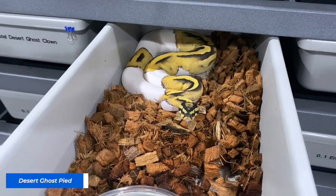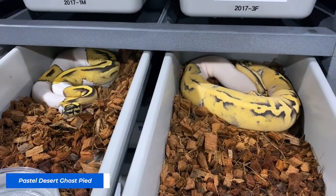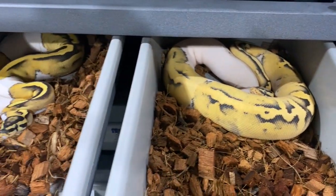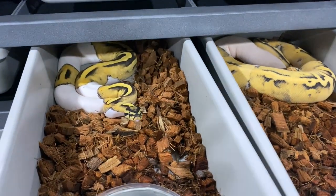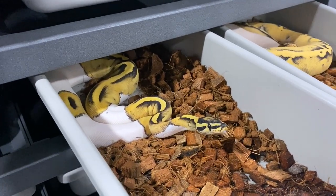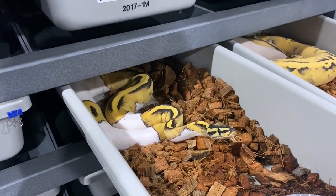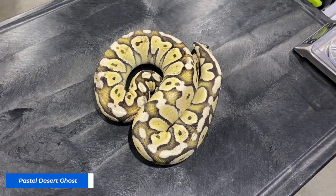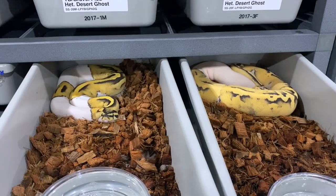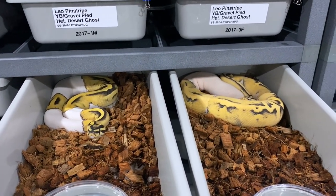Alright, so this is a DG Pied, and right next to it we have a Pastel DG Pied - that one's in shed. Pastel works so good with Desert Ghosts. It doesn't matter if it's in a Pied or in a Clown. The Desert Ghost just seems to amplify the color. It makes everything better. You could make a strong case for Desert Ghost being the best gene solely based on the fact that there is nothing that it doesn't work with. Desert Ghost is just a blanket - just put it in everything. If you want a no-brainer gene to buy or to have, it's the Desert Ghost.